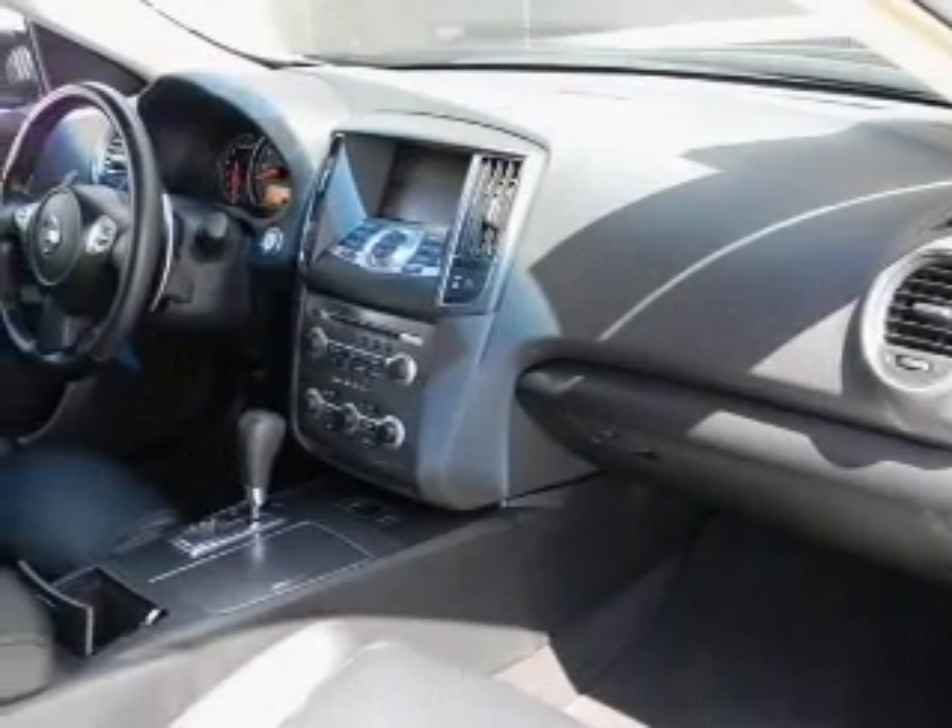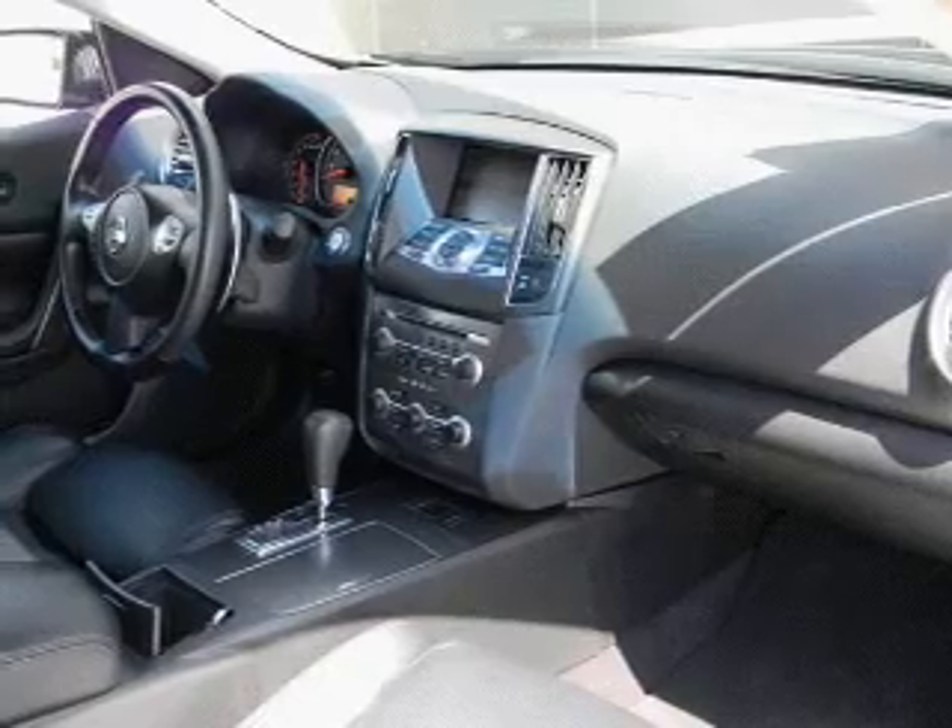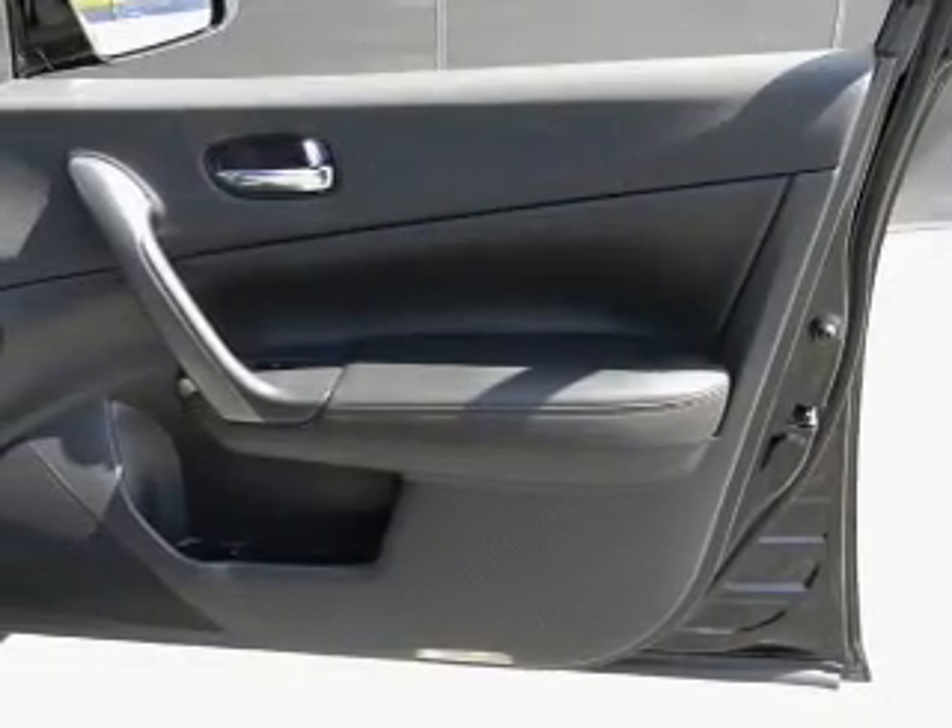Keyless entry. Power door locks. Power windows. Cruise control. Bluetooth wireless. AM FM stereo. Power steering.